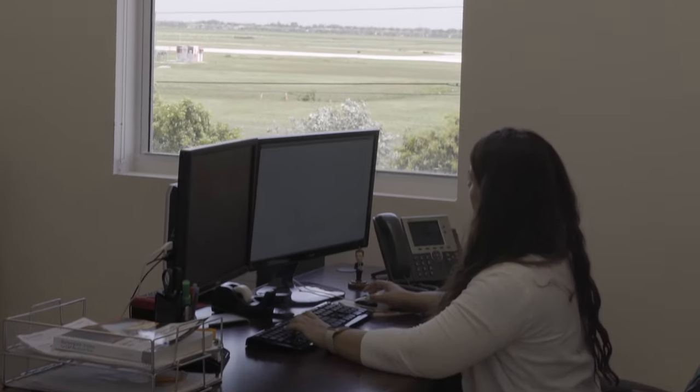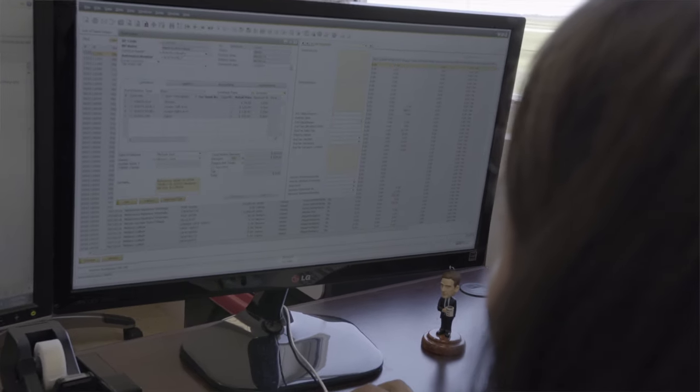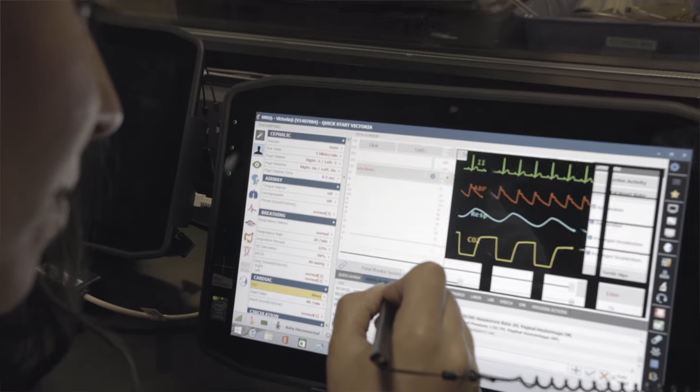One of the things that has made the Business One implementation successful here at Galmert is the partnership with Pioneer B1. We are in constant communication with them, we have deadlines for individual projects, and we have a shared vision of what we should do as far as the SAP implementation goes. That has made all the difference in how the SAP department is recognized even here in the company.